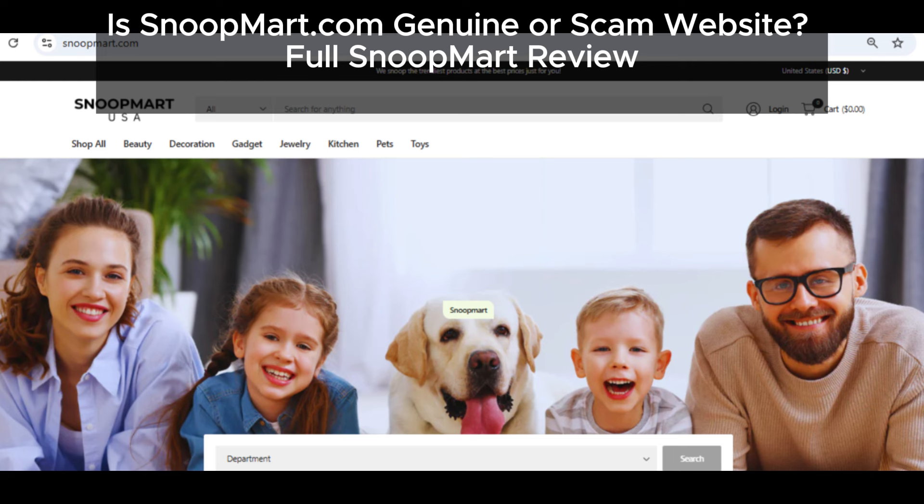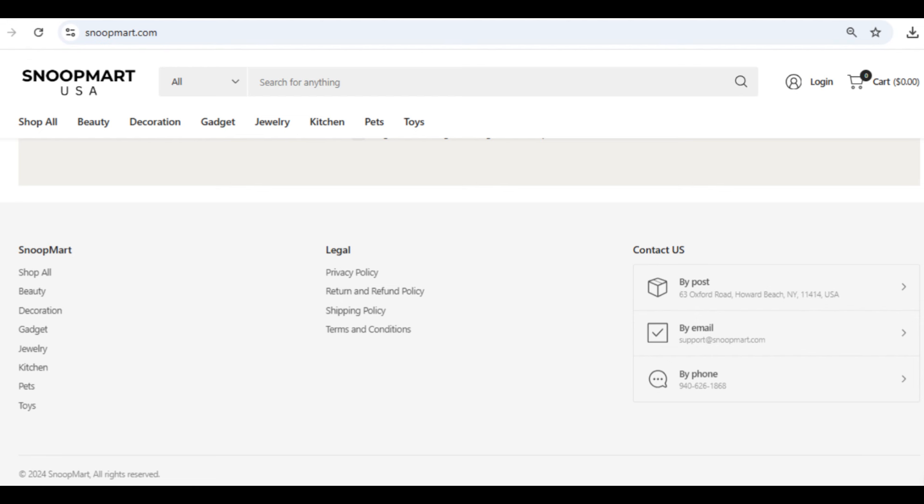Hey everyone, welcome back. Today we're diving into another suspicious site trying to fool innocent buyers, Snoopmart.com. You might have come across this site and thought, hey, those deals look great. But trust me, there's a lot going on here that just doesn't add up. Let's break it all down so you don't fall for this scam.